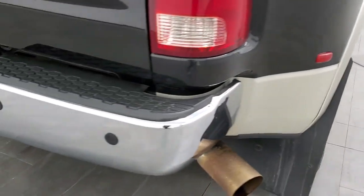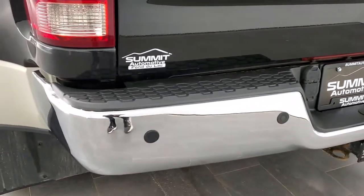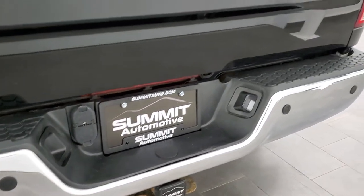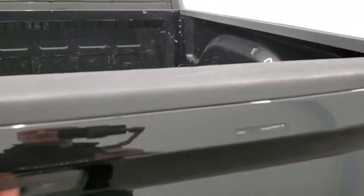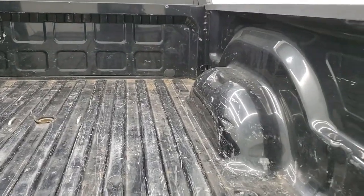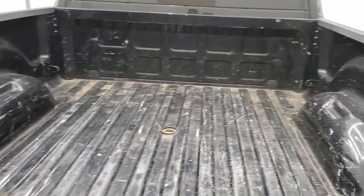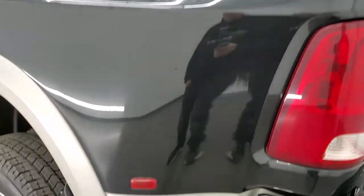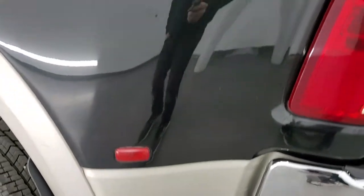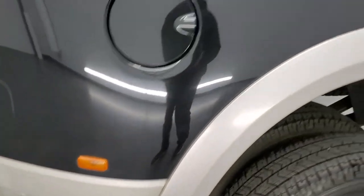Coming around to the back of the vehicle, the rear bumper is in great shape. It does have backup parking sensors and a full towing package which includes the receiver hitch, 4-pin and 7-pin wiring. The tailgate is in really nice shape as well — it's a locking tailgate. It also has a backup camera, a gooseneck hitch, and 7-pin wiring. There's a little bit of light wear due to usage in that bed, but nothing a bed liner couldn't fix.